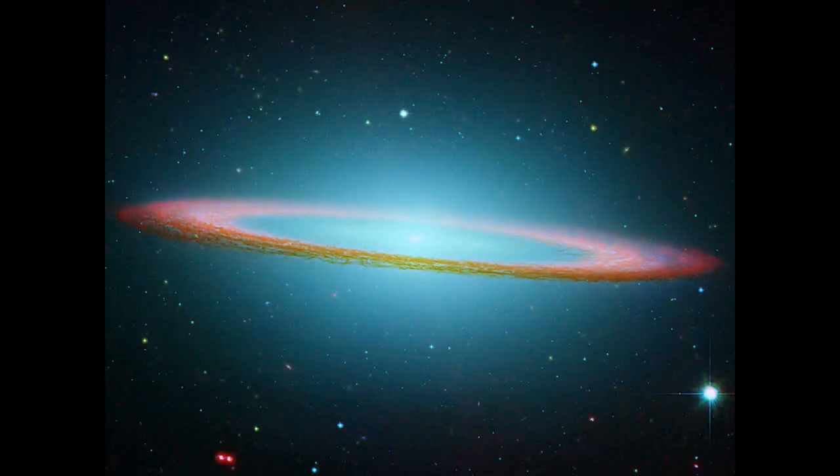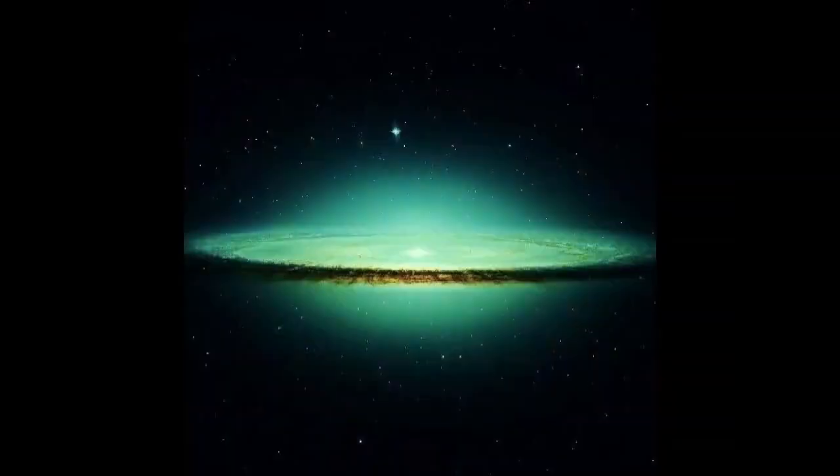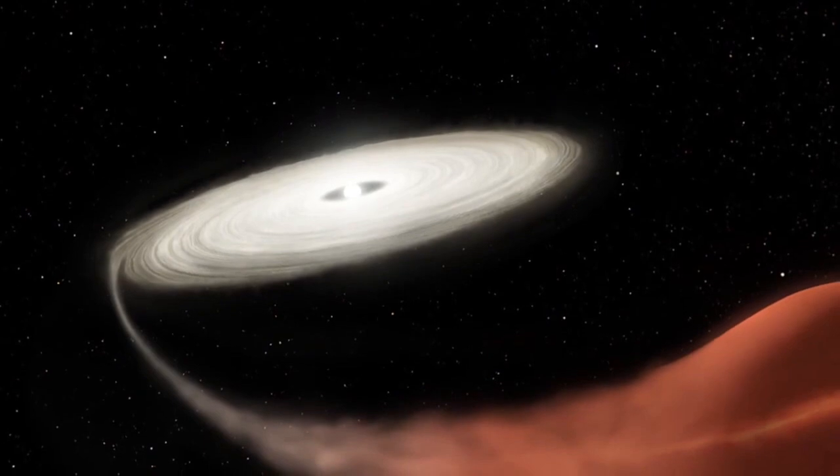According to the Spitzer analysis team, the finding answers a question that has long puzzled astronomers. Spiral galaxies are not supposed to have so many globular clusters in orbit around them. Since the Sombrero Galaxy has as many as 2,000, the fact of its newly discovered elliptical status helps to resolve the issue.